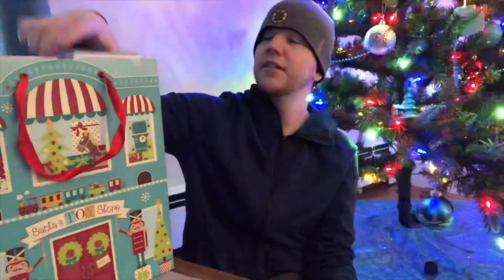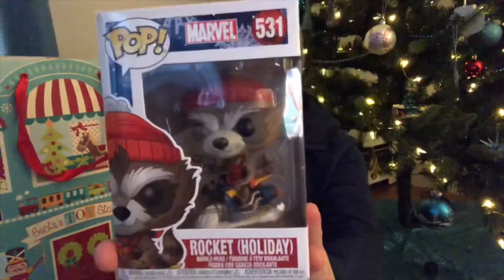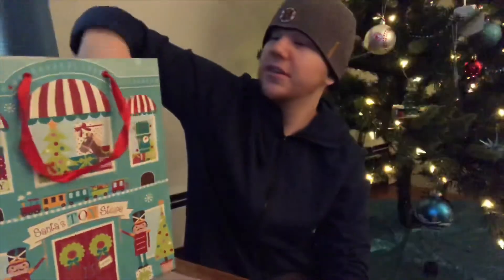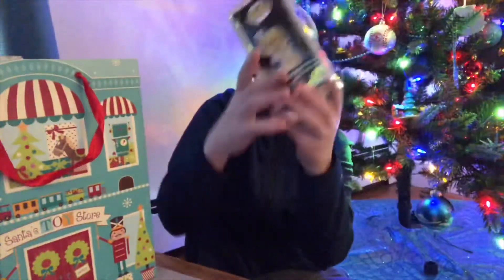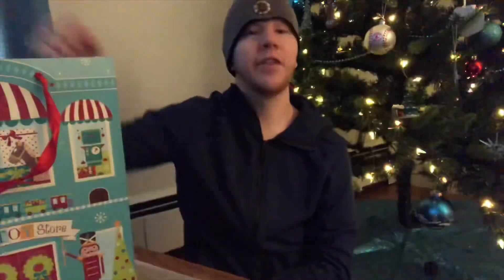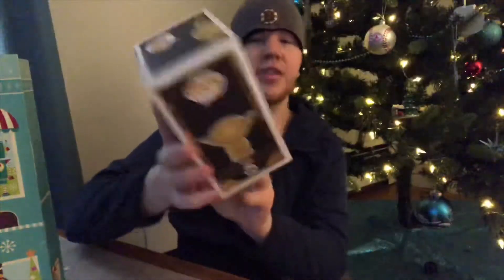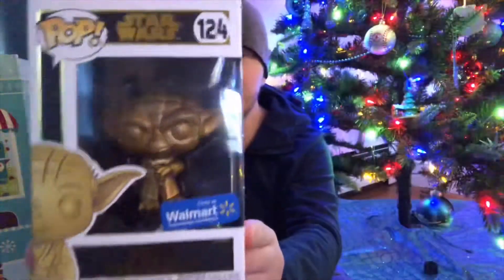So the first one I'm going to pull out — we have the Holiday Rocket. The second pop I'm going to pull out — we have the Walmart exclusive Jango Fett. And the third pop I'm going to pull out — we have the Walmart exclusive Yoda.